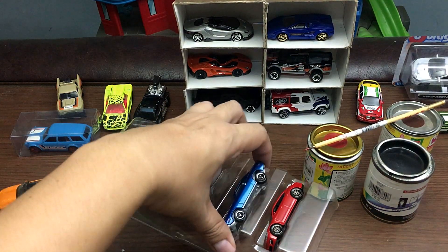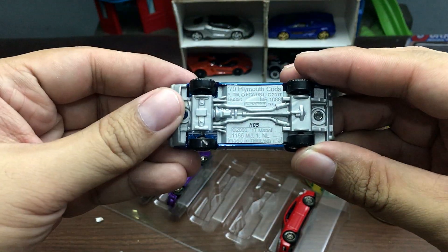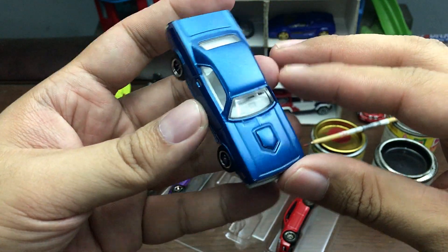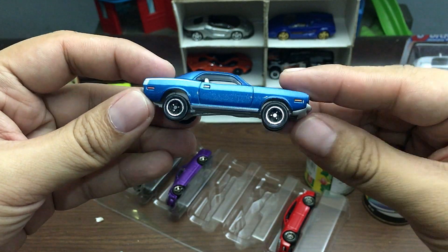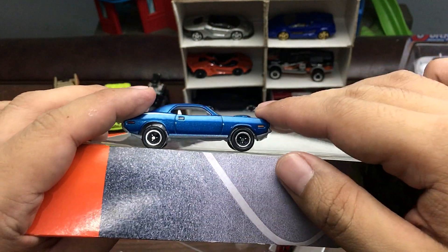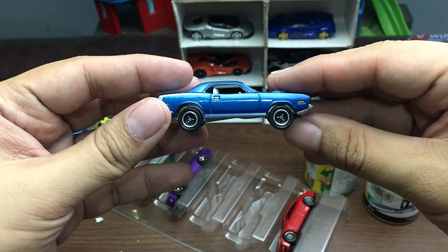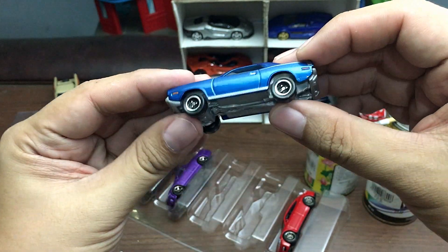Next car is this one — this is a 1970 Plymouth Cuda in blue. I love this shade of blue and the white interior of this car; it really suits the car well. The rims and tires look good. The stance of this car is a little bit taller than the other cars, which is quite understandable because this is a muscle car — in real life these are not meant to handle well, so that's why it has a higher stance.